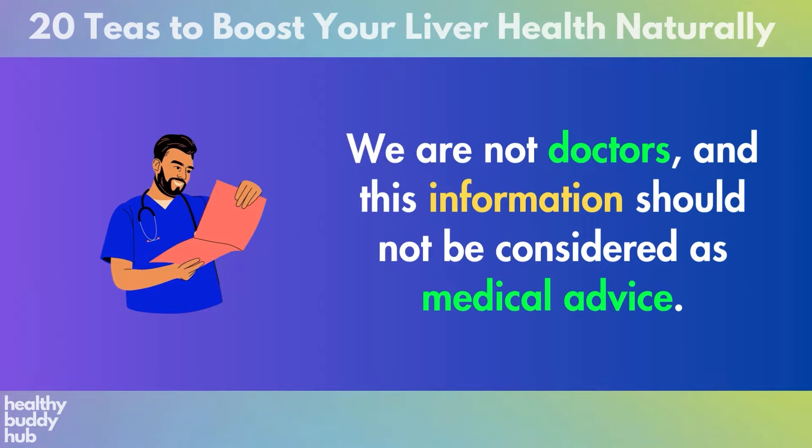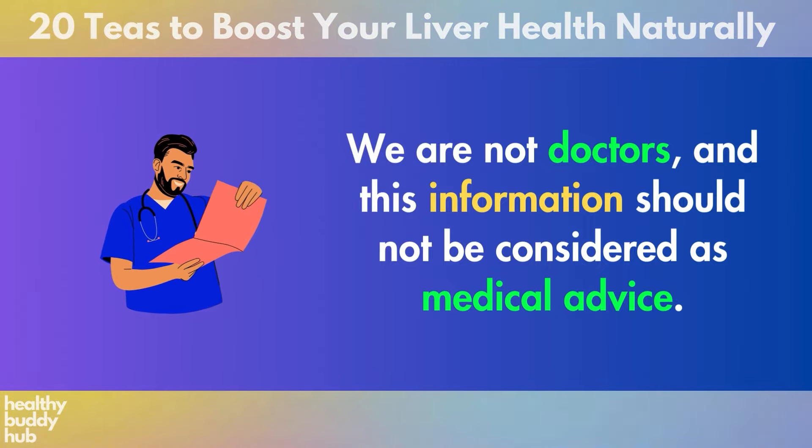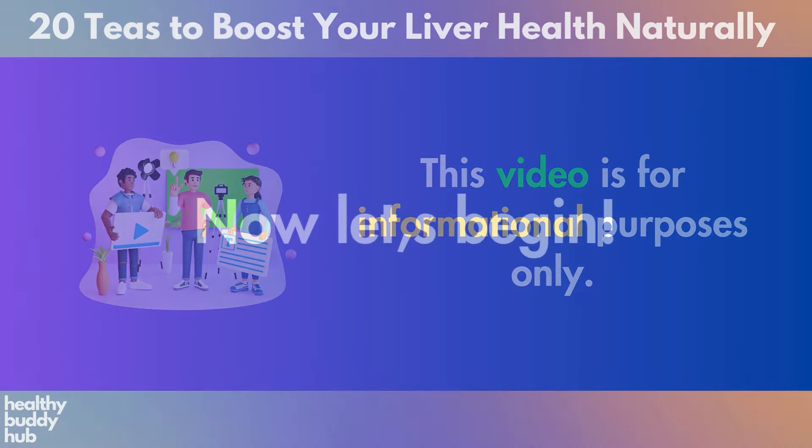Just a quick reminder: we are not doctors and this information should not be considered as medical advice. This video is for informational purposes only. Now let's begin.